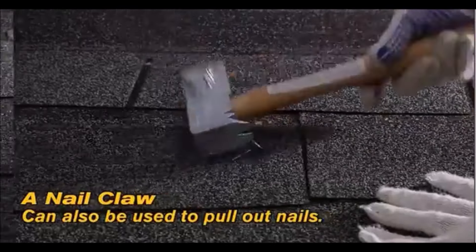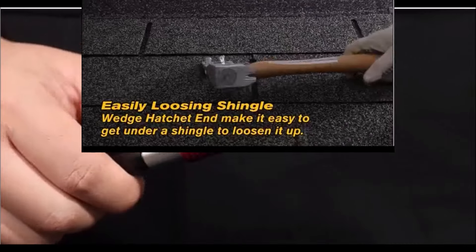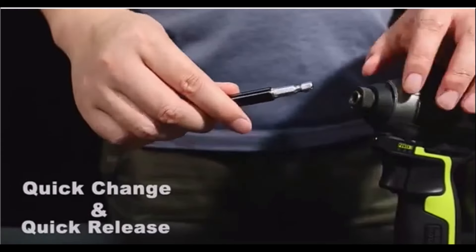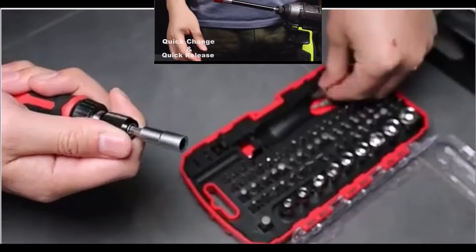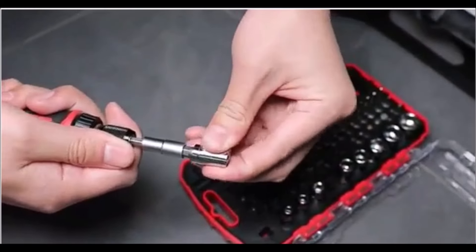Welcome back to our channel, where we showcase the best tools for professionals and DIYers alike. In today's video, we're going to take a look at some incredible handyman tools you can find on Amazon. Whether you're a seasoned pro or just getting started, these tools are game changers. Let's dive in.